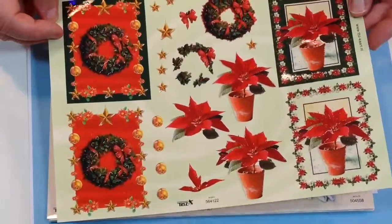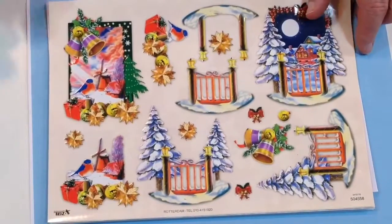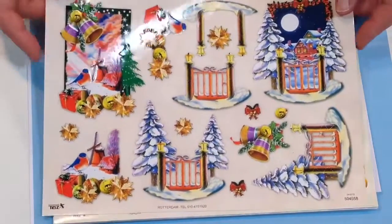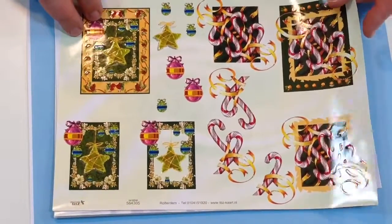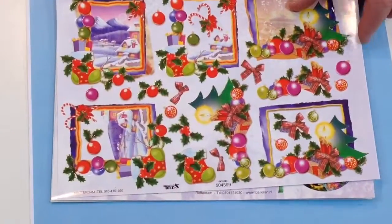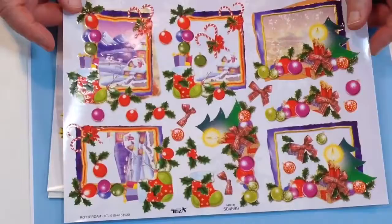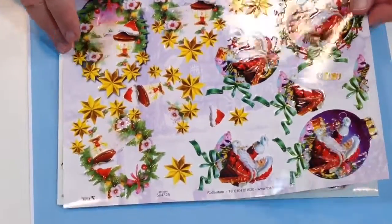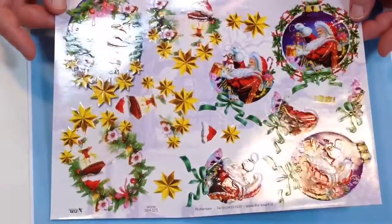Just look at this sensational poinsettia. And of course with all of the TBZ range you should be able to get at least two if not three cards per page, so three times 28 is 56... I'll just do that in my head. 28, 28, 28 — that's 84, 84 potentially from this. I really should learn after all these years never to start a sentence that I can't finish properly.